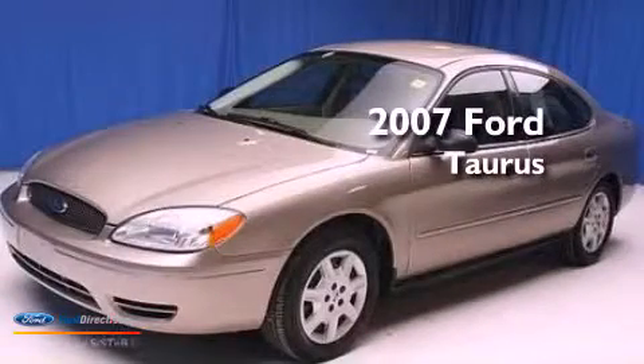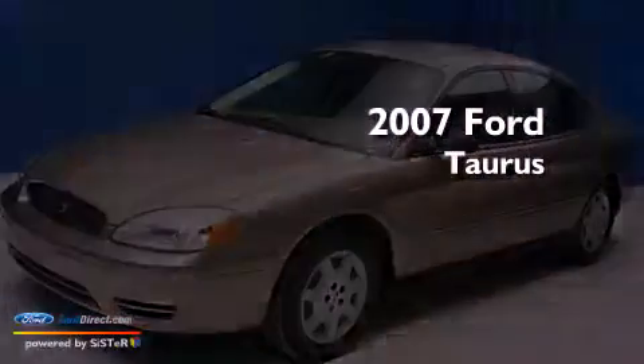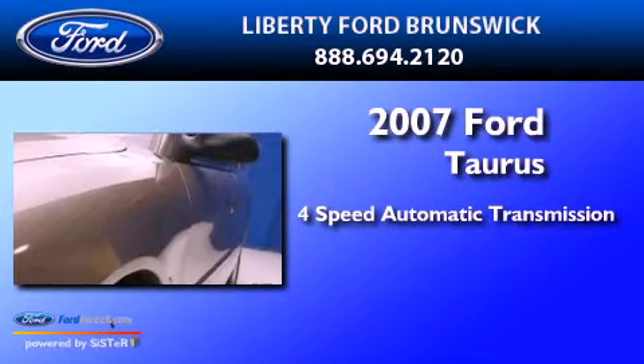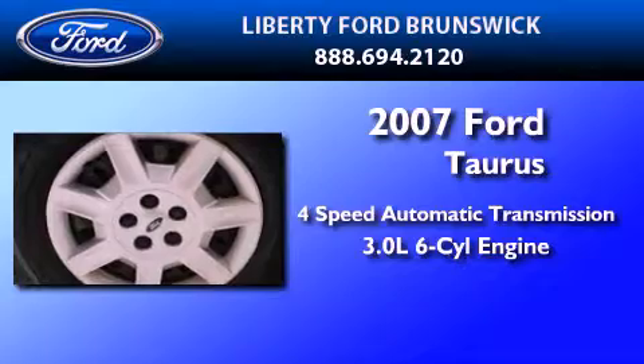This is a 2007 Ford Taurus. This four-door sedan has a four-speed automatic transmission and a 3.0-liter V6.